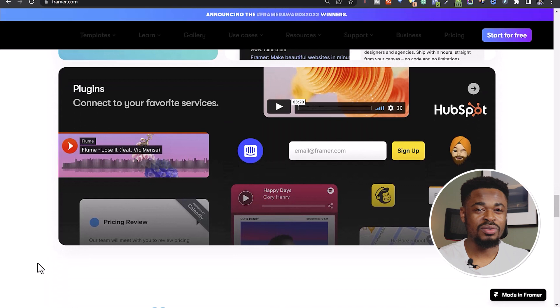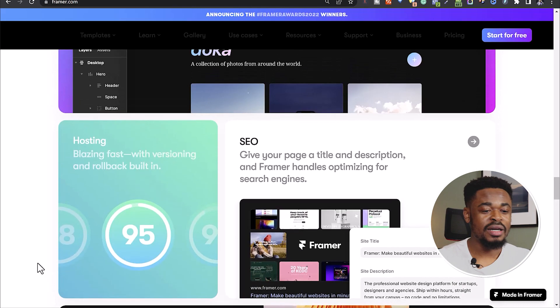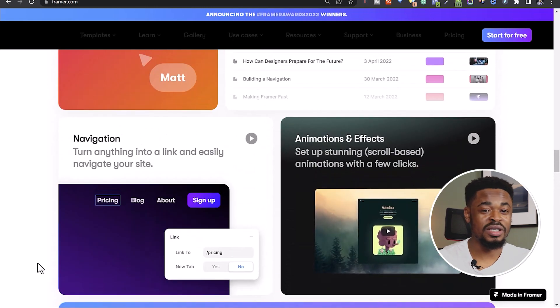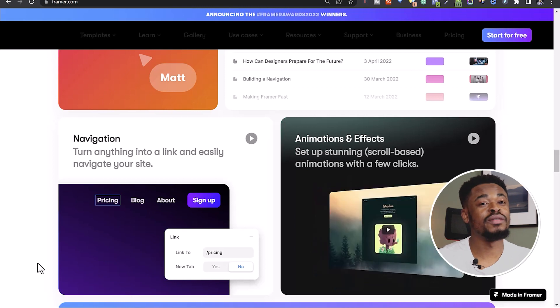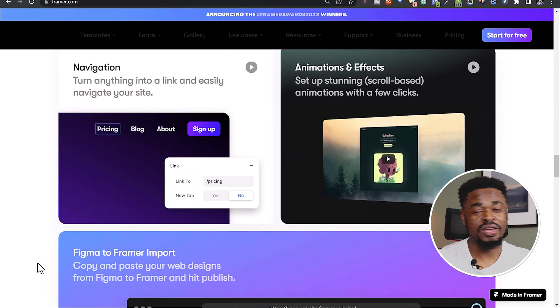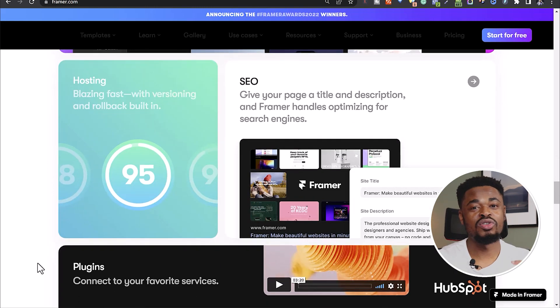Unlike Webflow and WordPress, which have a lot of resources online, Framer doesn't have as many resources. So if you're building a website and you get stuck — maybe you want to add something and it's not working properly — you might not find the help you need. There are some things that will be hard for you to find. Framer is still a relatively new platform with a lot of potential, and overall it's a good platform to build your website on.